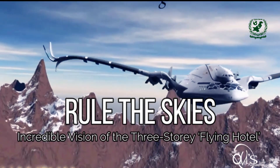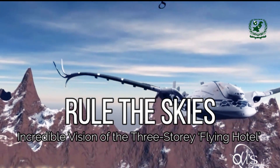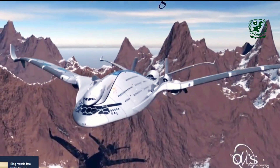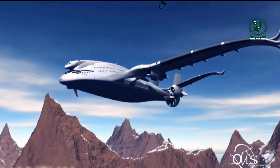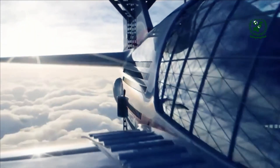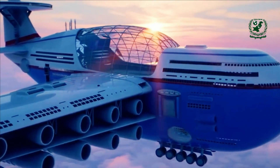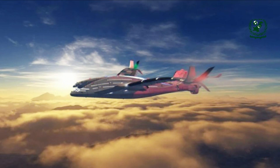In the evolving world of aviation, the race to design aircraft that are not only larger and more luxurious but also more efficient and environmentally friendly has reached new heights. One of the most groundbreaking and ambitious concepts to emerge in recent years is the Progress Eagle, a futuristic three-story flying hotel airliner that promises to redefine the boundaries of air travel. This detailed exploration examines its design, features, and the visionary ideas that could make it the future of aviation.